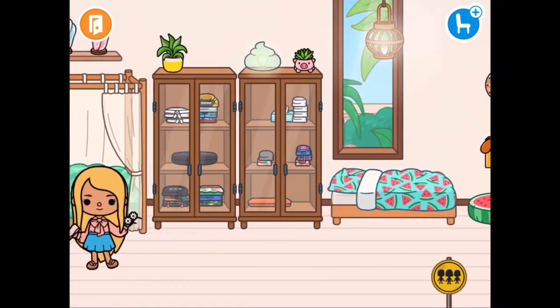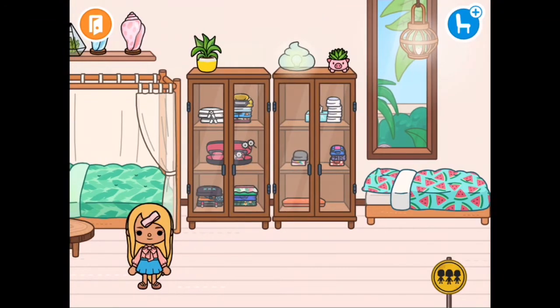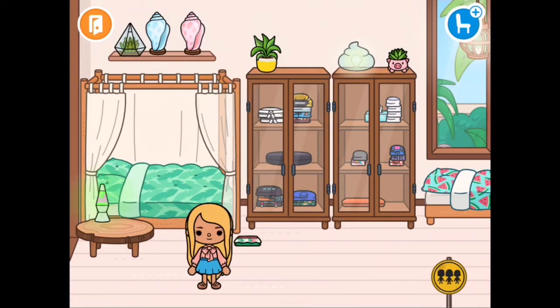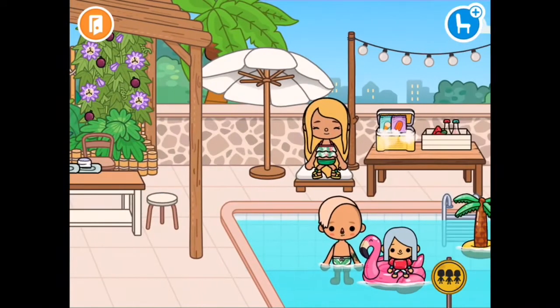I went back in, put the things away that I found, and got my swimming costume back on so I could go back into the pool and play. I made sure everything was okay and then I sat back at the pool.